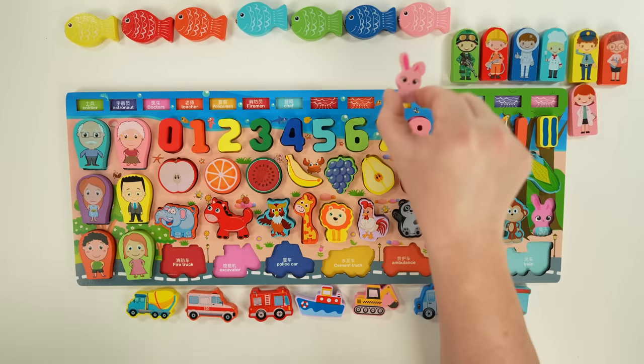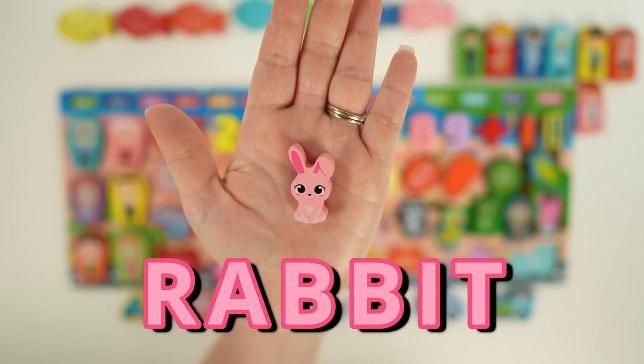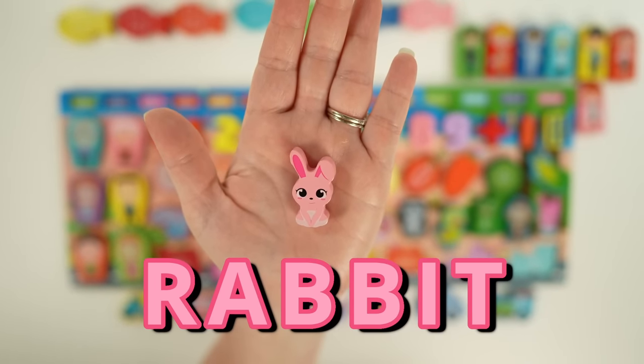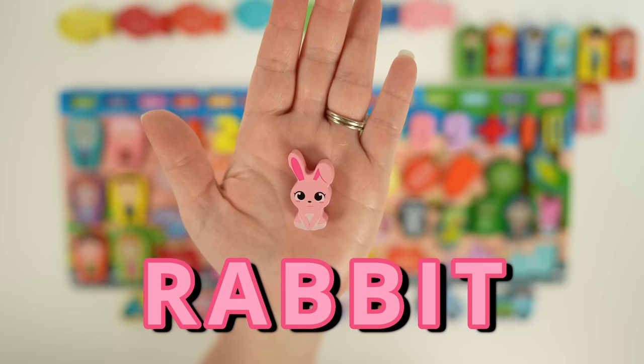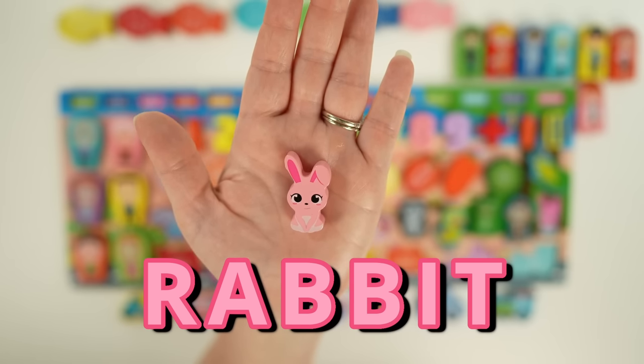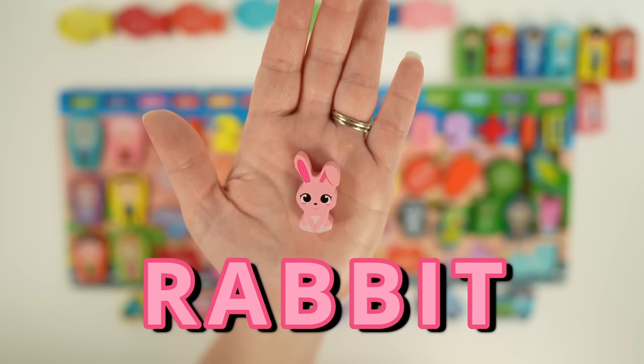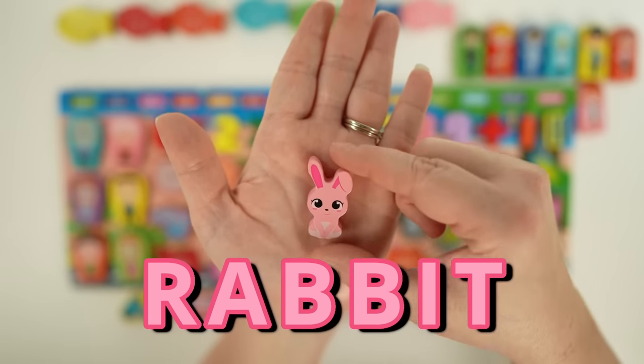Our last animal is a rabbit. Baby rabbits are called kits. Rabbits are herbivores, so they eat plants. Rabbits live in groups called warrens, and some rabbits actually live in burrows underground. Let's all say bye-bye to the rabbit so he can hop back to his burrow.